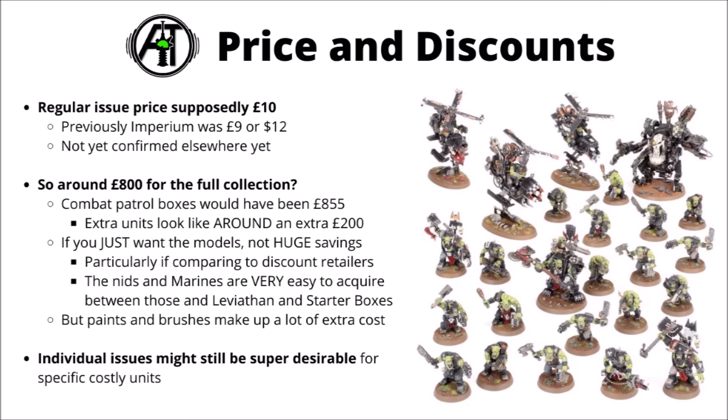If it does turn out to be 80 issues, that would be £800 for the full collection, spread over just over a year and a half. If you bought the Combat Patrol box sets directly from Games Workshop, that would have been £855, and the extra units look like they might be around an extra £200 or so. On paper that sounds like a fairly good deal — £255 savings plus a whole bunch of free paints isn't nothing. But looking at the numbers and the percentage discount, it looks like you'd be getting around about 20% off, and that's kind of in the region you could get anyway just by getting things from discount retailers. Don't get me wrong though — it's really quite good fun, and you do get a whole bunch of extras from the painting and modelling stuff.